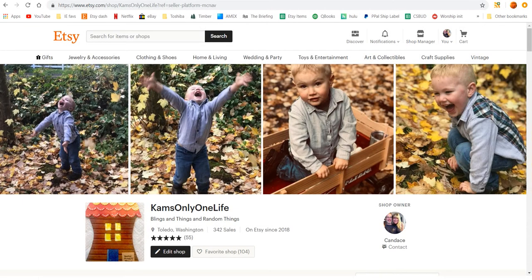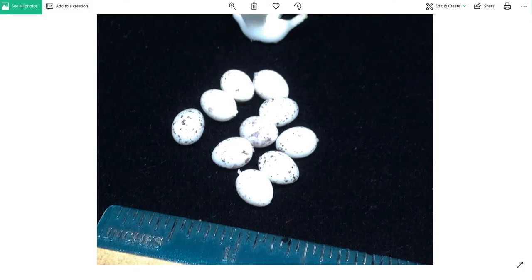Hey peeps, Candice here with Cam's Only One Life. I just want to let you know about a sale, but I also wanted to ask your advice.